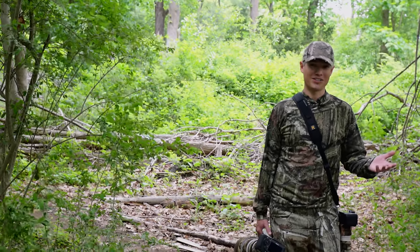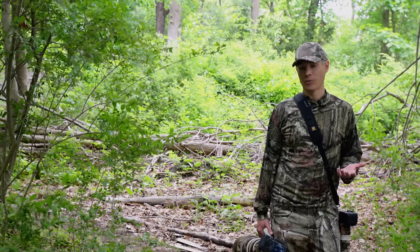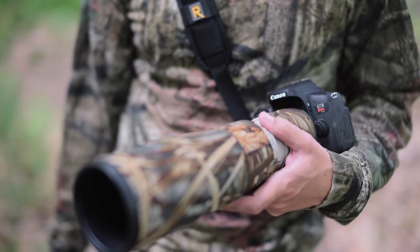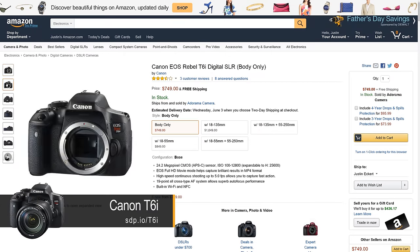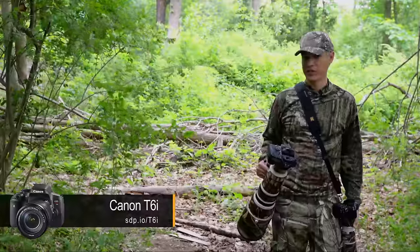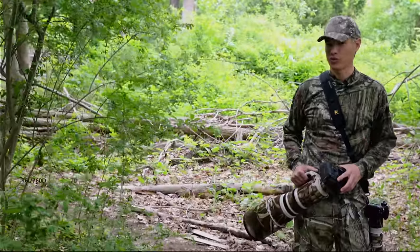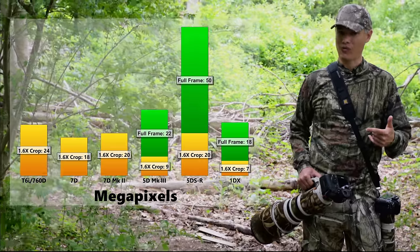Is it the best for still subjects — slower moving animals like lions on safari or small perched songbirds? Well, the pixels are pretty amazing, but you actually get more pixel density with a Canon T6i. It has 24 megapixels, whereas if you put a 1.6x crop on the 5DSR, you end up with about 20 megapixels. It's pretty close to the 7D Mark II in terms of detail when you have to crop.